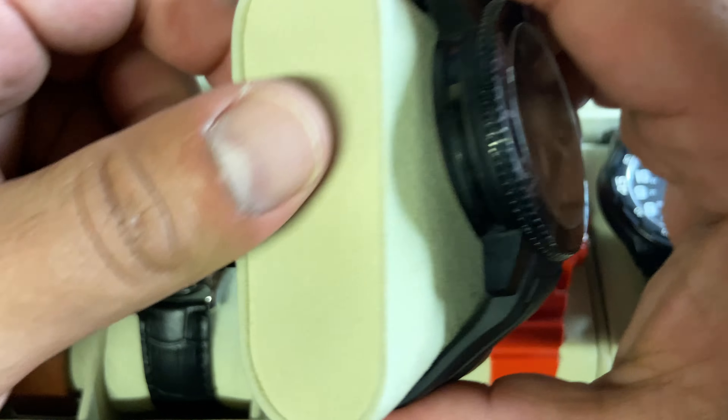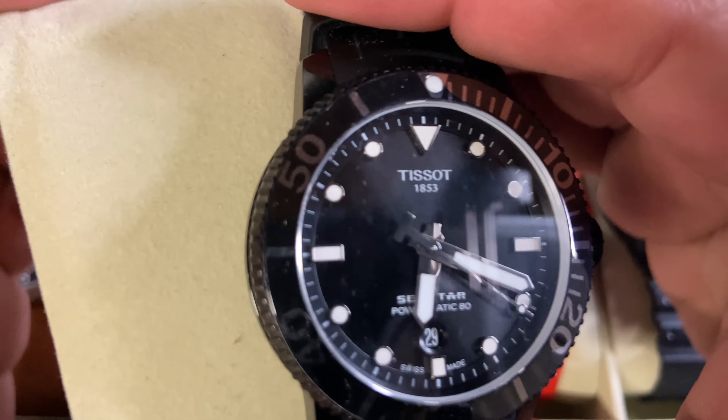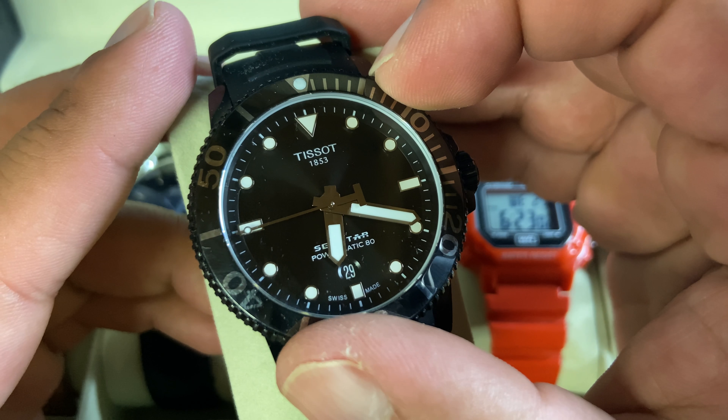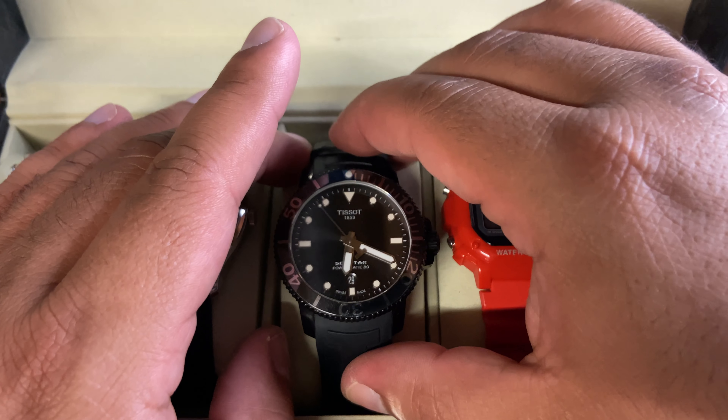The back is see-through or transparent, so you can see the movement, and I just think that's really cool. It's a beautiful watch — hefty, strong, feels like great quality. Tissot did a great job with this one. I wear it pretty much every day: if I'm dressing up with a suit or on the weekends with shorts and a t-shirt. The only time I won't wear it is when working out or doing yard work.